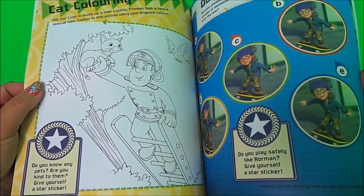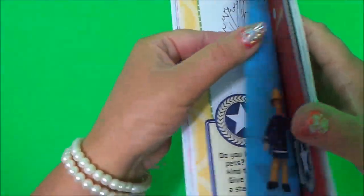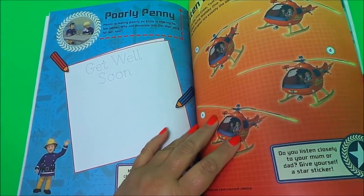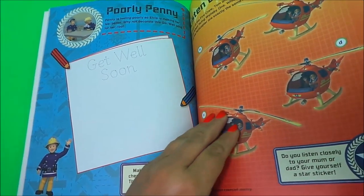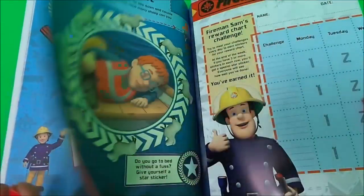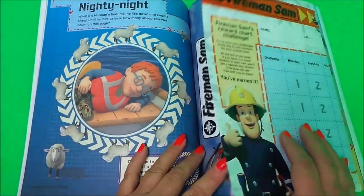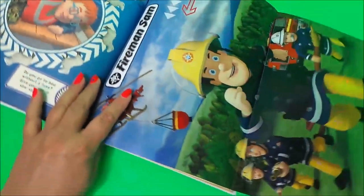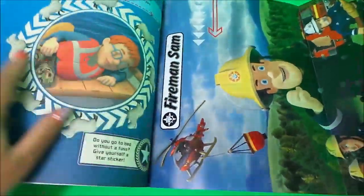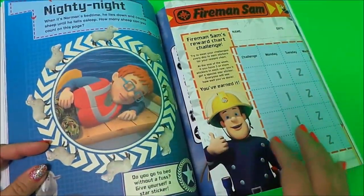There's cat colouring and odd one out, and Poorly Penny — so you can draw a picture for Penny to help her feel better. Then there's listen up and nighty night, and a fantastic poster of Bonnie Sam and the crew.